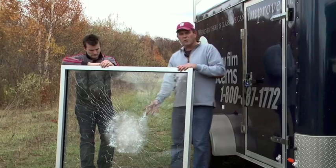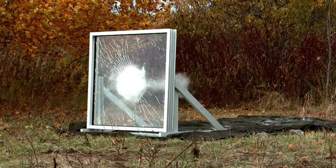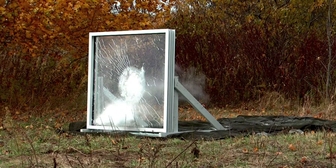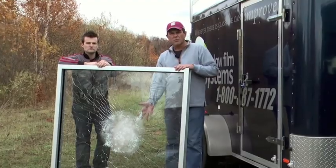What appears to have happened is the film applied to the glass, upon the actual impact of the shotgun blast, dissipated the energy outward, which allowed the glass to stay intact. So the shotgun demonstration is complete and the glass didn't completely shatter.